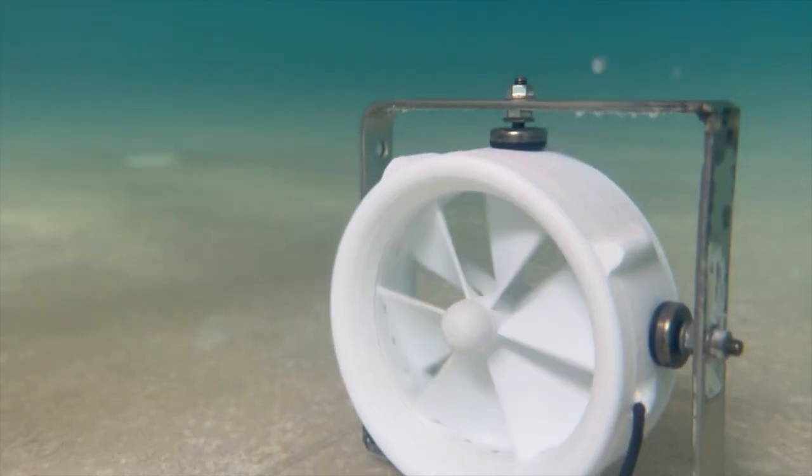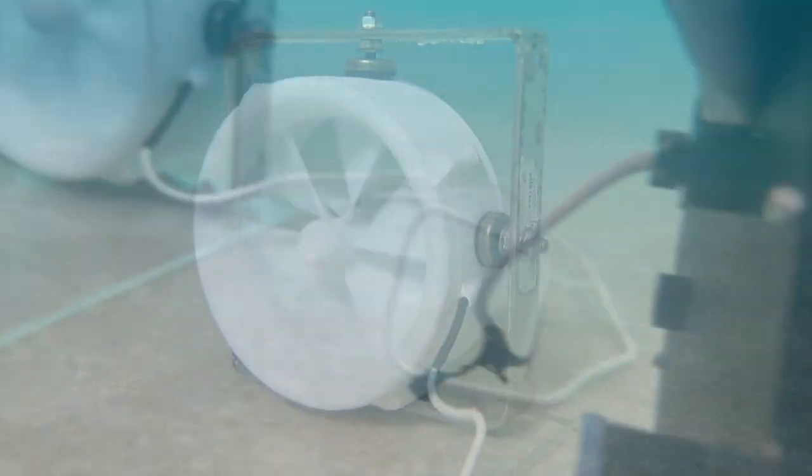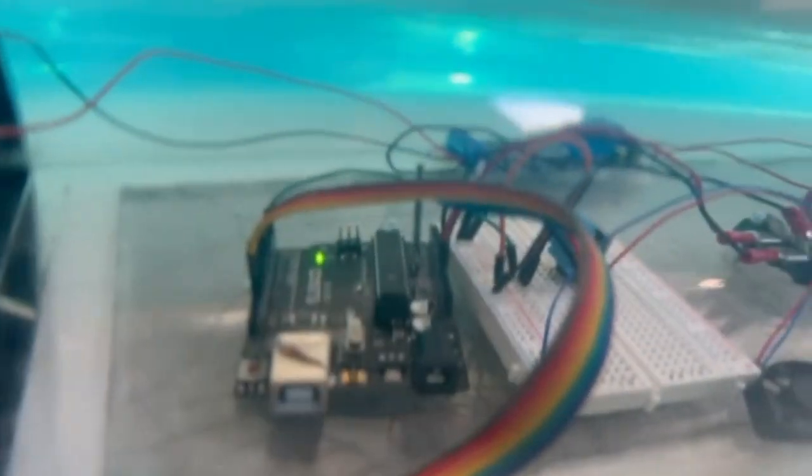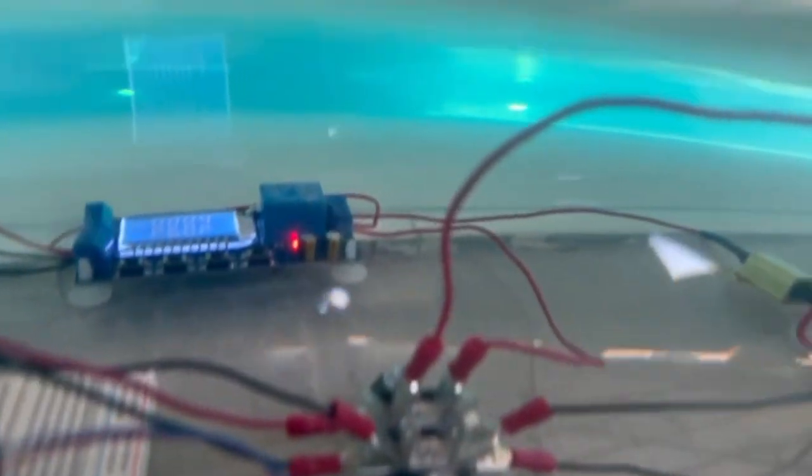The team tested the system in representative environments while data were collected. The system is validated since it produces energy on a small scale while operating underwater, and generates enough power to maintain itself.